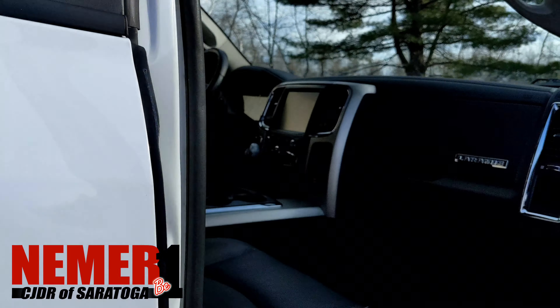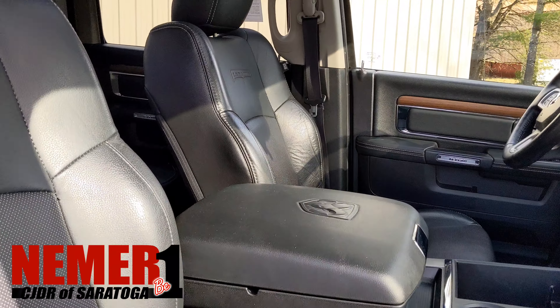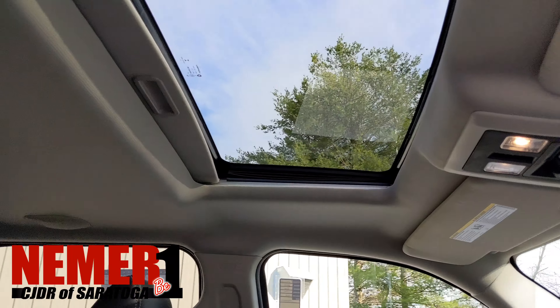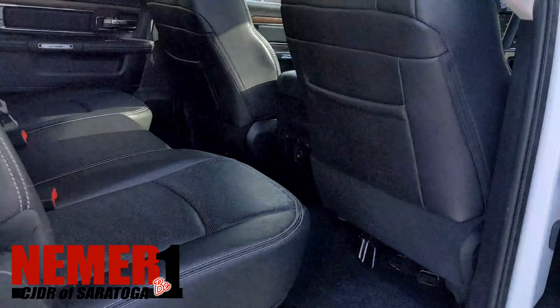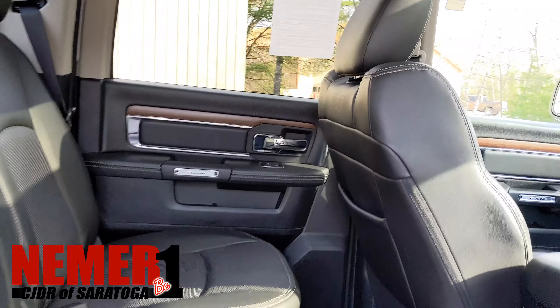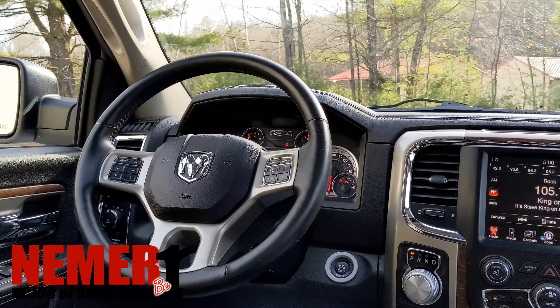This thing is loaded inside — keyless entry, leather seats, power seats both passenger and driver, power roof. See the Laramie badging on the glove compartment. It's got heated seats in the back, and you can see those wood inlays.